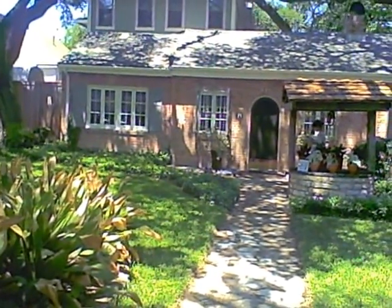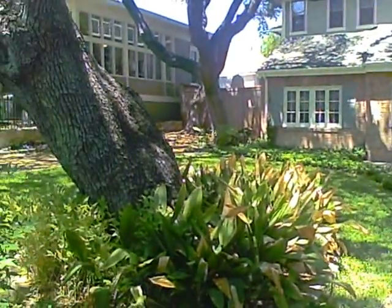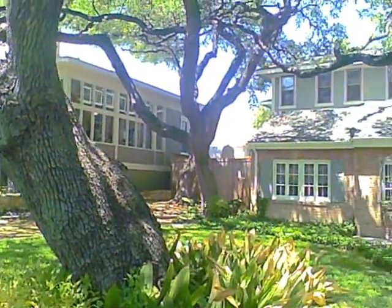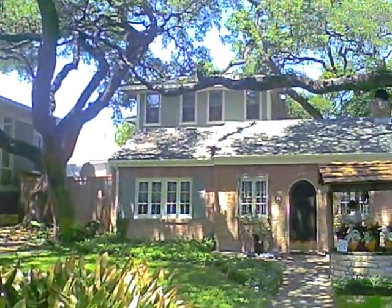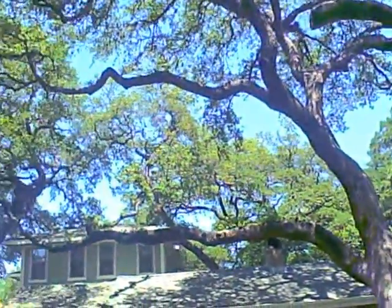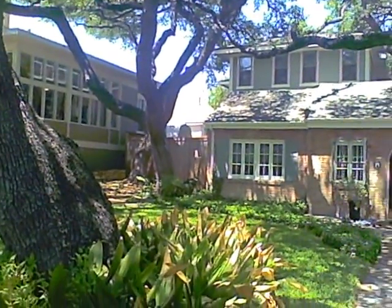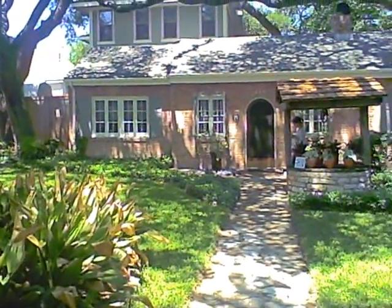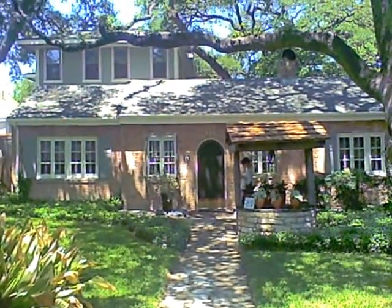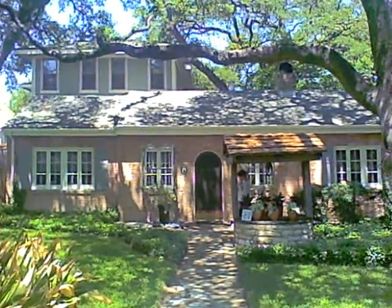I'm on the downtown living tour today. Most of the things you're seeing are condos, but here's a house built in approximately 1860 on 11th Street. Fabulous trees — they built around 11 big oak trees. It's been added on to twice: in 1917 and then within the last 10 years or so. Fabulous.